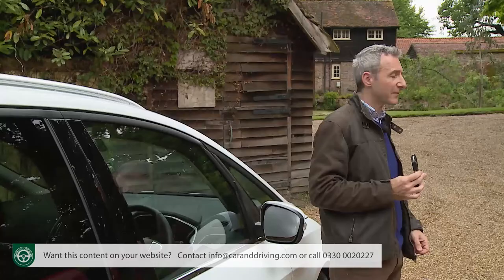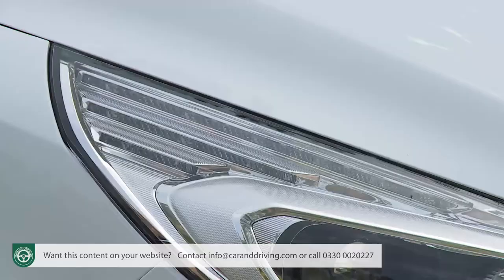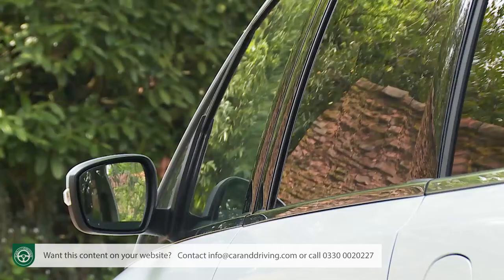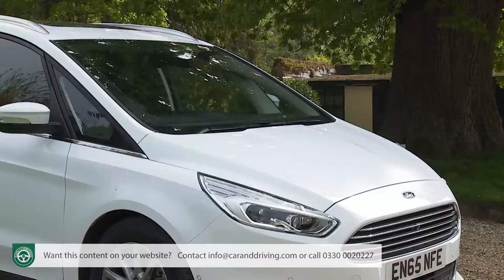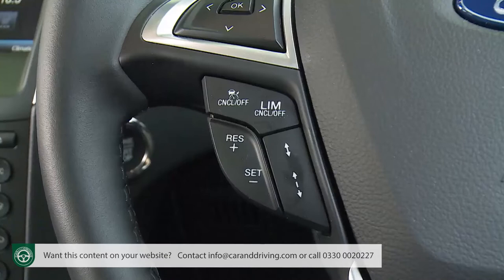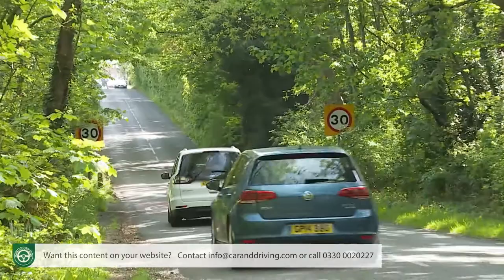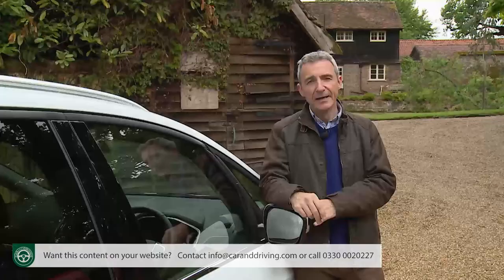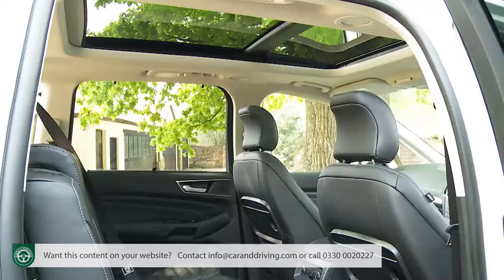Most buyers will want to find the extra £1,800 to upgrade to Titanium spec — the next trim level up. This premium gets you LED daytime running lights, body-coloured trim, privacy glass, an auto-dimming rear-view mirror, auto headlamps and wipers, a keyless entry system, and cruise control with an active speed limiter that can automatically adjust your speed to the prevailing local limit. Most significantly, Titanium spec also adds a DAB audio system and satellite navigation to that SYNC 3 infotainment setup.